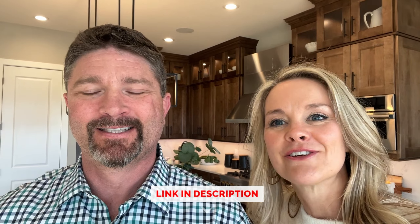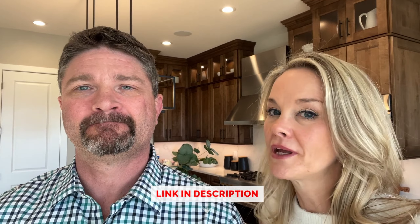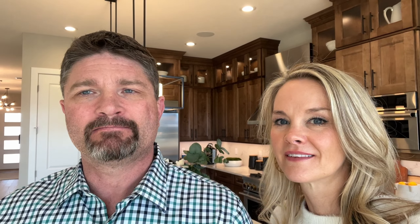Whether you're thinking about moving in the next 30, 60, or 90 days, we love to get a call or a text from you. And make sure if you like these videos and walkthroughs of the different things across the Front Range, make sure to like and subscribe to our channel so you never miss out on any of our amazing content.